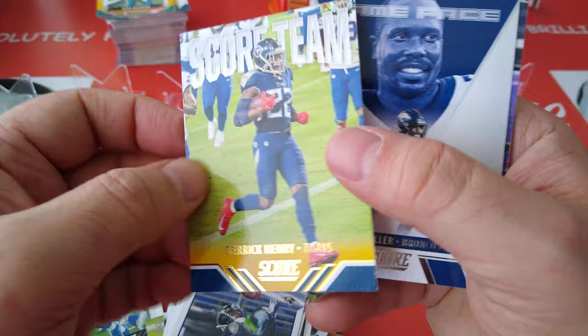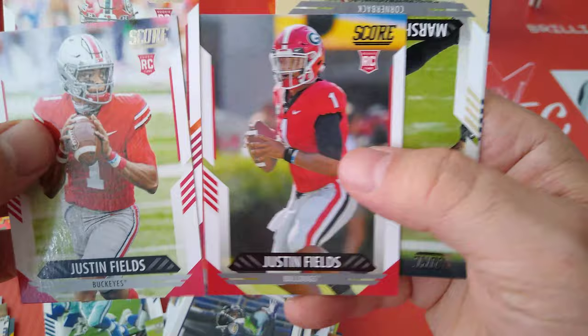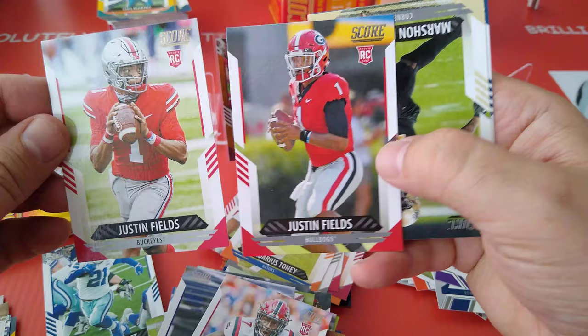Here's a yellow — Derrick Henry, nice yellow. And here's another one, Von Miller — another double. Another Justin Jefferson — double. Horn. Here's Justin Fields in two cards — we got Justin Fields twice, unbelievable.